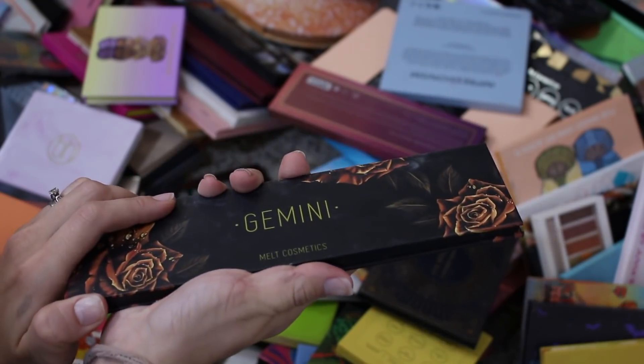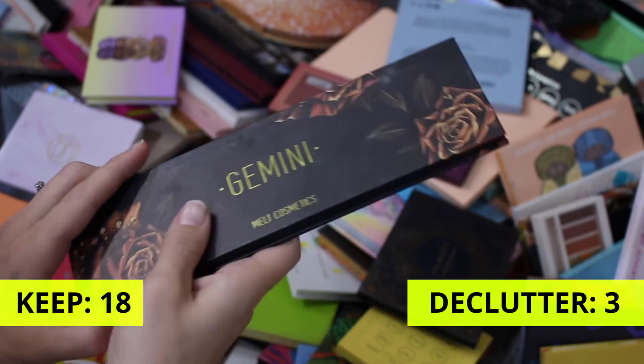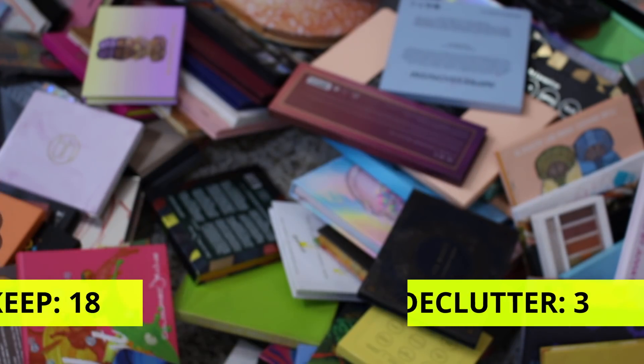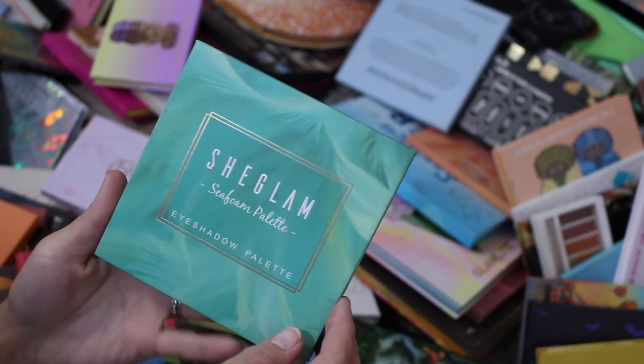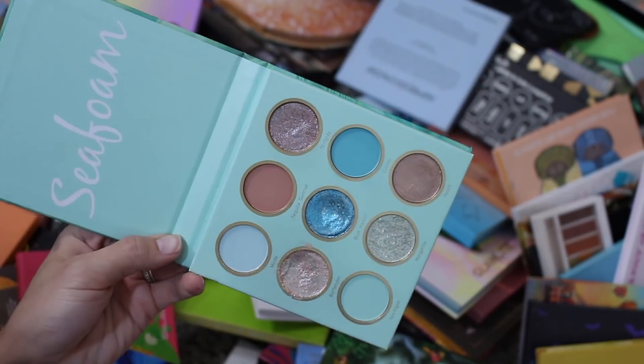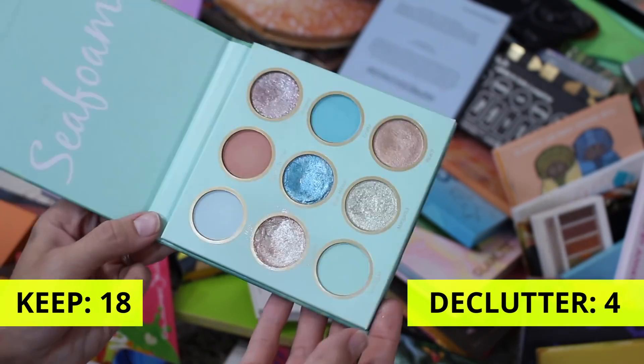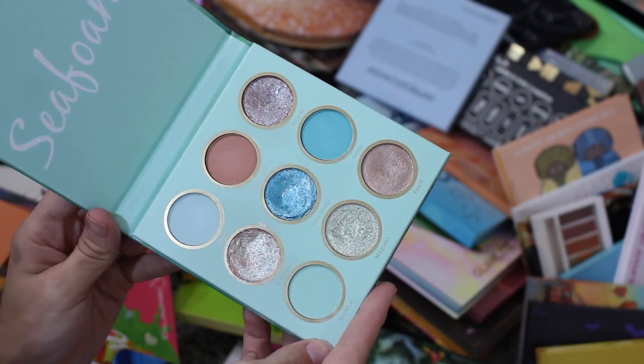Melt Cosmetics Gemini palette — I love this palette so much. It's so beautiful and the color story inside is so much fun. Of course not getting rid of it. This is She Glam Seafoam palette — I'm going to get rid of this. I wasn't happy with it at all. I can definitely say I never have a desire to want to reach back for this. So it's easy for me to say no thank you — decluttering this one.